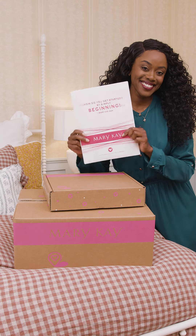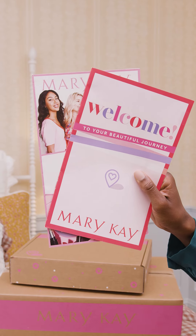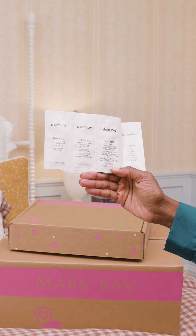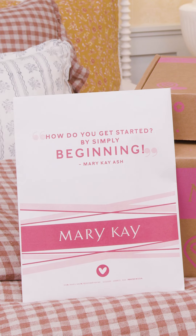First, we have Mary Kay eStart. Everyone starts with this option and for a limited time, it's only $25. We've got some brochures with education, oh the look catalog — I'm definitely going to take a closer look at this later. We have TimeWise Miracle Set samples and also eye cream samples. Plus, you get a Mary Kay personal website, online education, and customer support. For $25, this is a great deal.